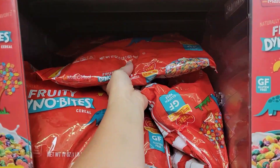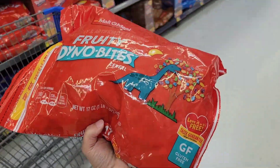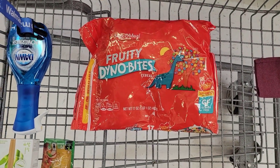Next, I'm going to grab this Malt-O-Meal Dino Bite cereal — it's a 17 ounce, priced at $3.00 at my store. Then I'm going to submit my receipt to Shopkick and get $3.20 back, making this completely free and a $0.20 money maker.